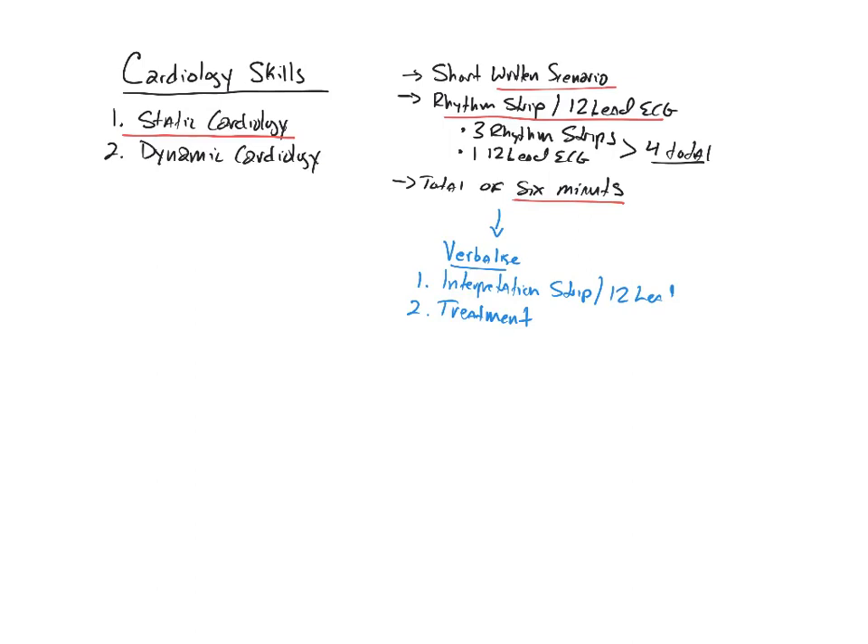Each scenario is worth a total of three points: one point for the interpretation and up to two points for the treatment. To make matters more stressful, if you fail your interpretation you get zero points for the entire scenario - even if you identify the appropriate treatment. Each scenario is worth three points, giving you a total of 12 points maximum.